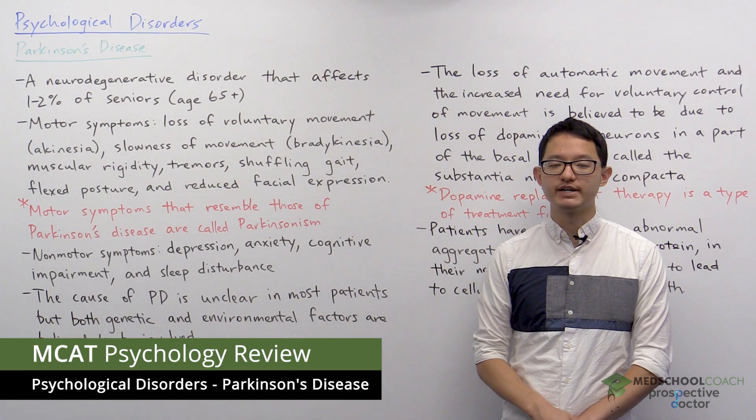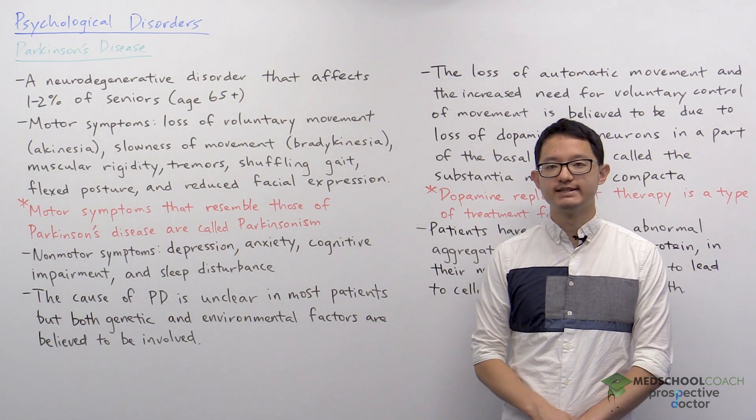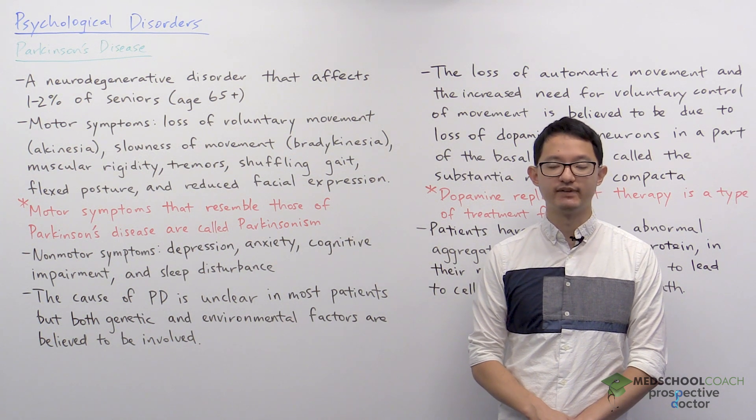In this video, we're going to cover the psychological disorder Parkinson's disease. Parkinson's disease is a neurodegenerative disorder that affects 1-2% of the senior population age 65 and up.